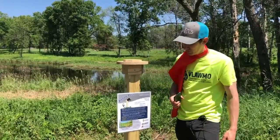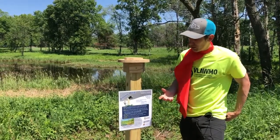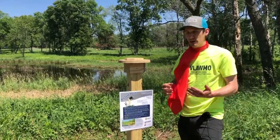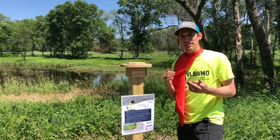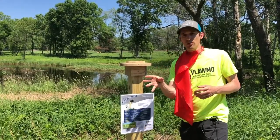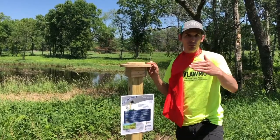Is this the only place around here that has a picture post? There are several others here in the Vlamo watershed. We've got one at the Vadna Sucker Lake channel, just south of Highway 96 in the county park. We've got a couple in North Oaks on Pleasant Lake, and then one more on Birch Lake on the north shoreline.